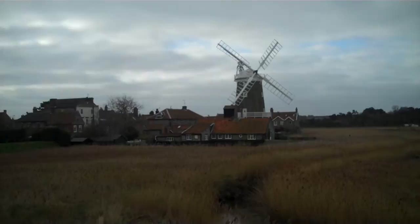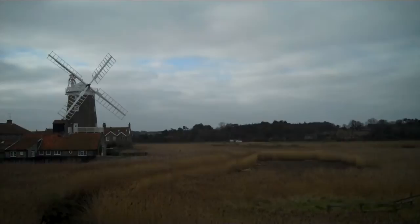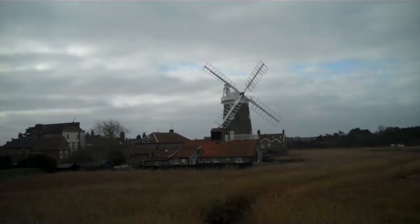Here we have a panorama of Cley next to the sea in northern Norfolk. Cley is a really charming little village. A couple of kilometers in the direction I'm pointing is this wonderful Church of St. Margaret's, which looks like a cathedral — outstanding in such a small place.